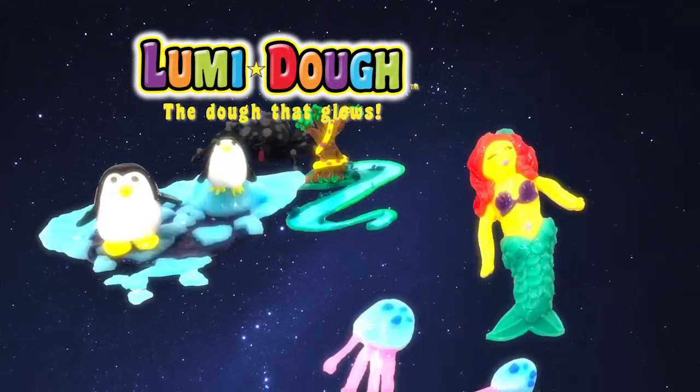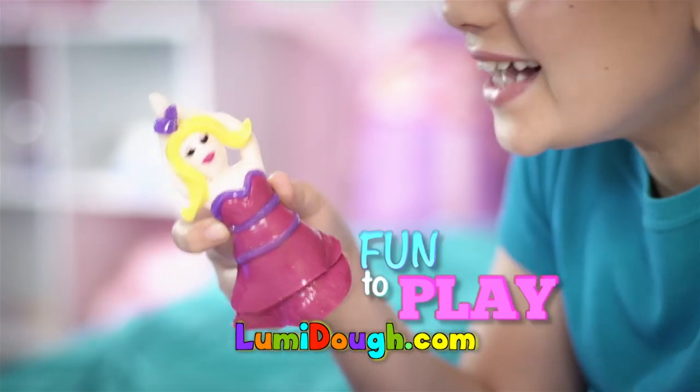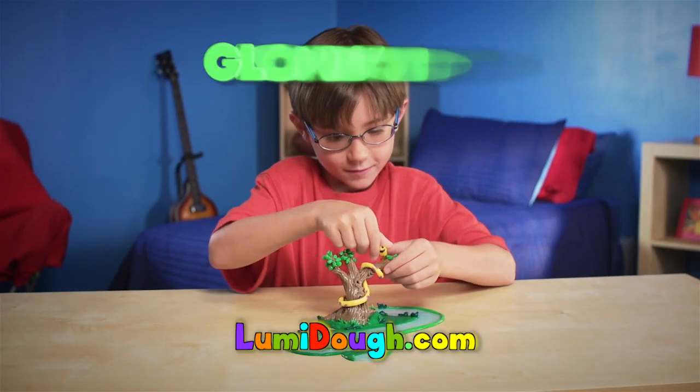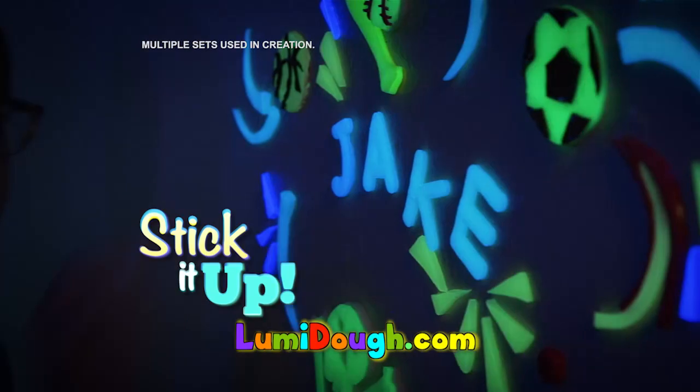Loomy Dough, Loomy Dough, we're getting glow with Loomy Dough. Loomy Dough is the dough that glows! The dough that's fun to play with in the day or night. It's the dough that girls and boys can turn into glowing toys. Roll it out, cut shapes out, stick it up, and watch it glow.